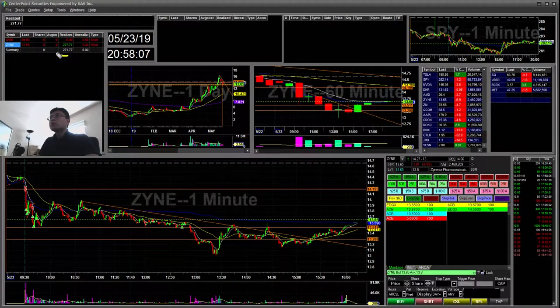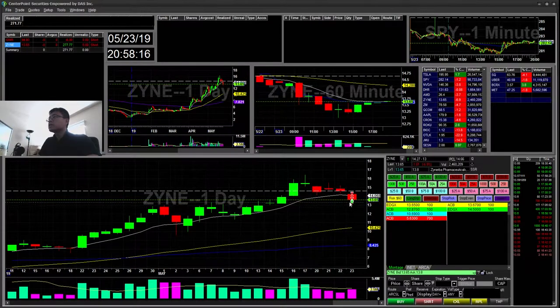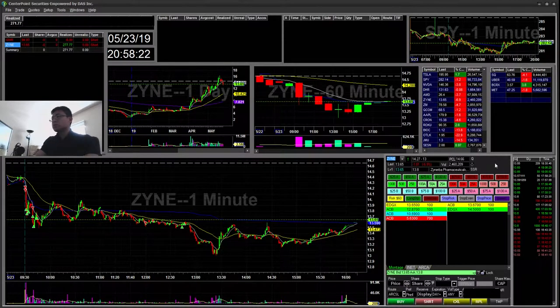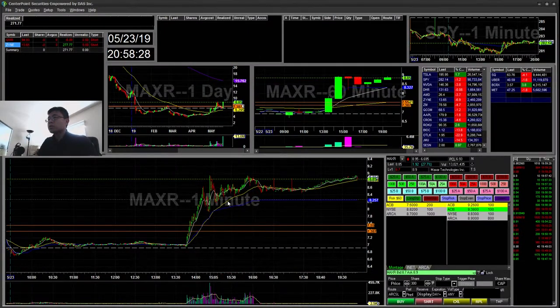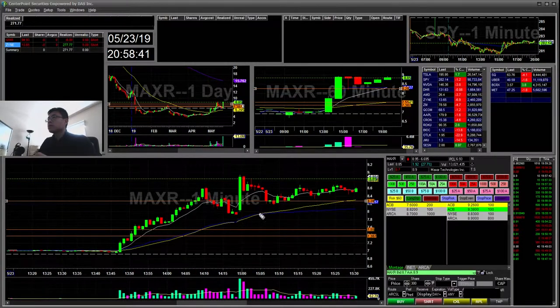Overall, I'm up a total of $271 for today, mostly from the midday trade on YNE from that daily reversal on the 9 EMA. There were a few tickers moving — I think it was MAXR during midday, some news about NASA. I wanted to short it at the 827 area, but you can see it popped back up, and I'm glad I didn't because it got halted for an hour or so and then reopened.